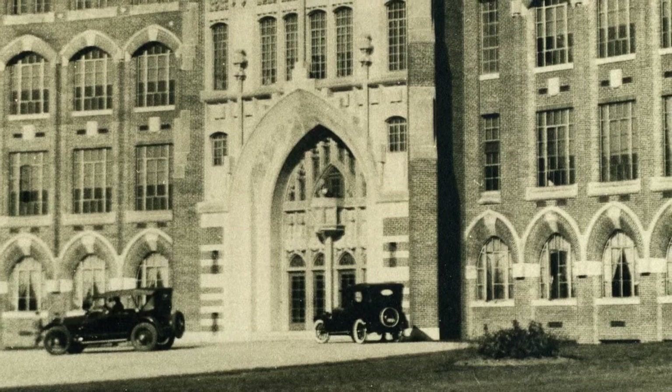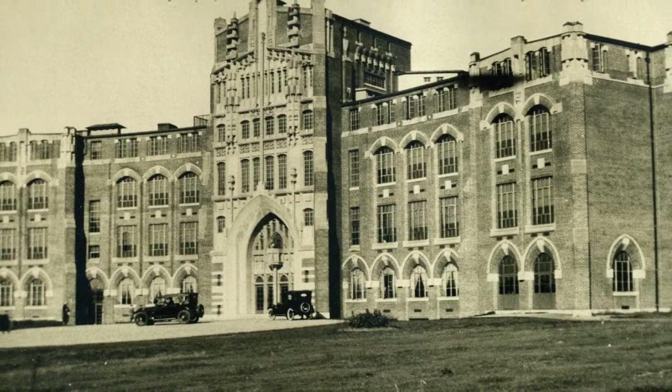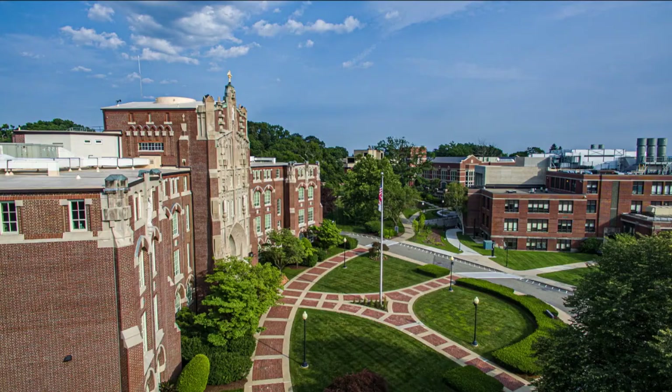When Providence College opened its doors in 1919, Harkins Hall was Providence College. One of the first things we notice about Harkins Hall — besides the fact that you could park right at the front door back in the day — is that it was built as a curved structure, and we can still see that in its shape today.